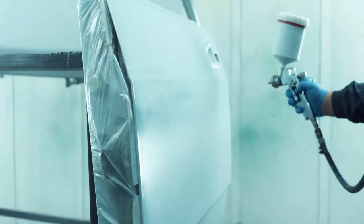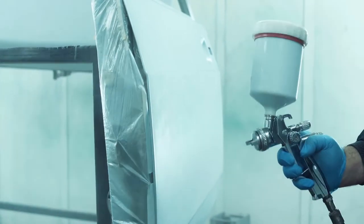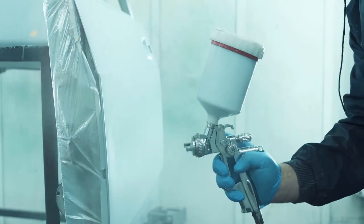With even simple dent removal and repairs costing hundreds of dollars, you'll find this course will pay for itself many times over.